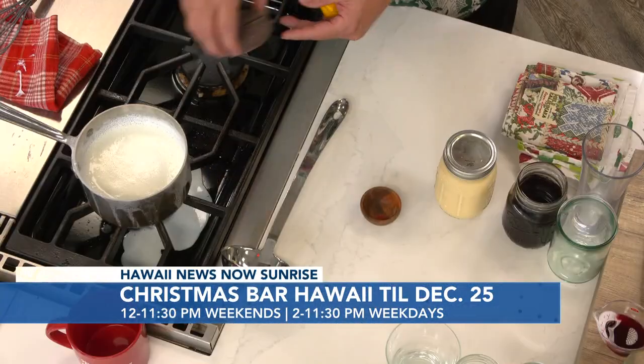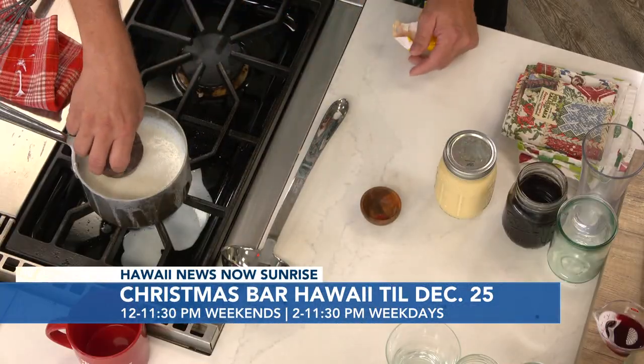We're going to take Abuelita's hot chocolate — have you seen this before? Yes. We bring this in from Mexico and we're going to drop this in here. Mexican hot cocoa. We'll bring that in.